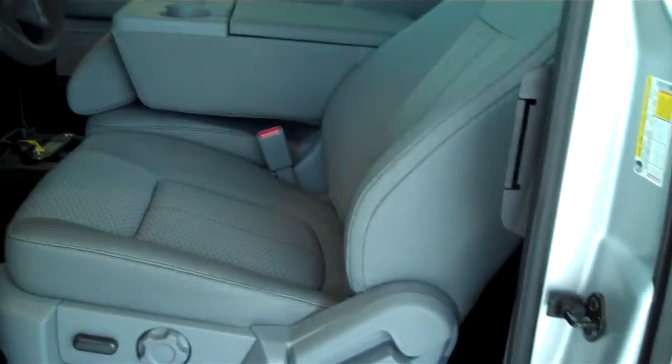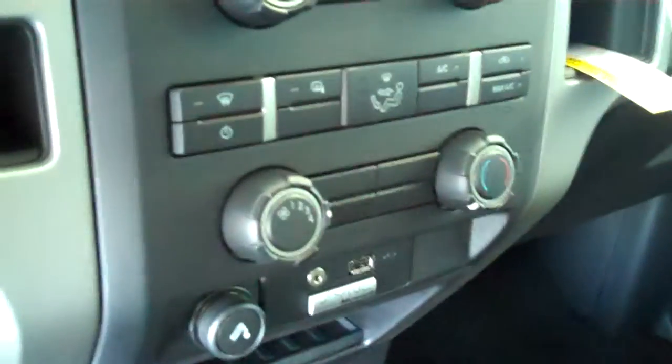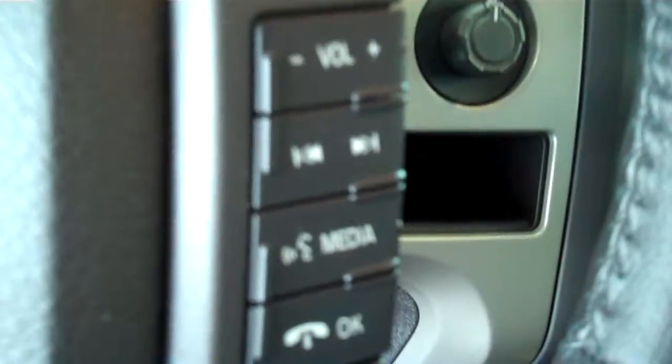It has the steel gray cloth interior with split bench seat and fold out armrest. It has AM FM stereo radio with CD, has both heating and air conditioning, has volume control for the radio on the steering wheel, has cruise control, has power windows, power door locks, power mirrors, and has power seats on the driver's side.